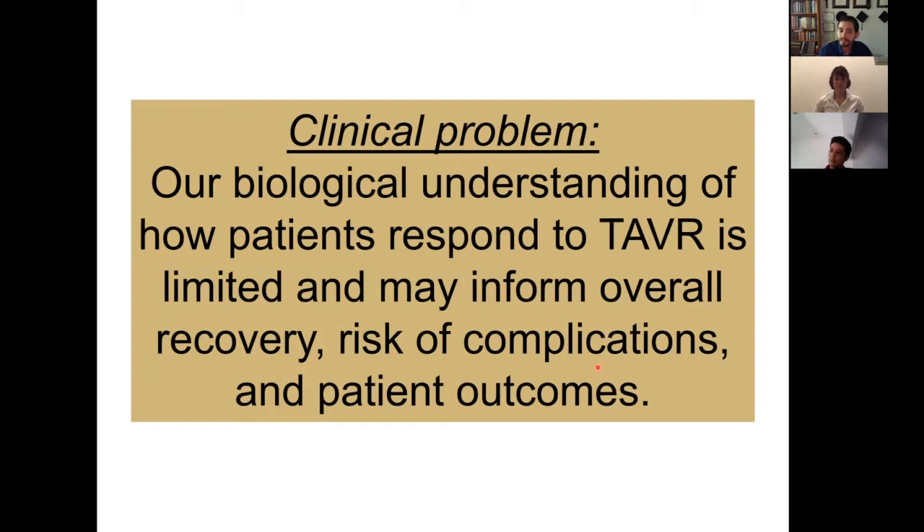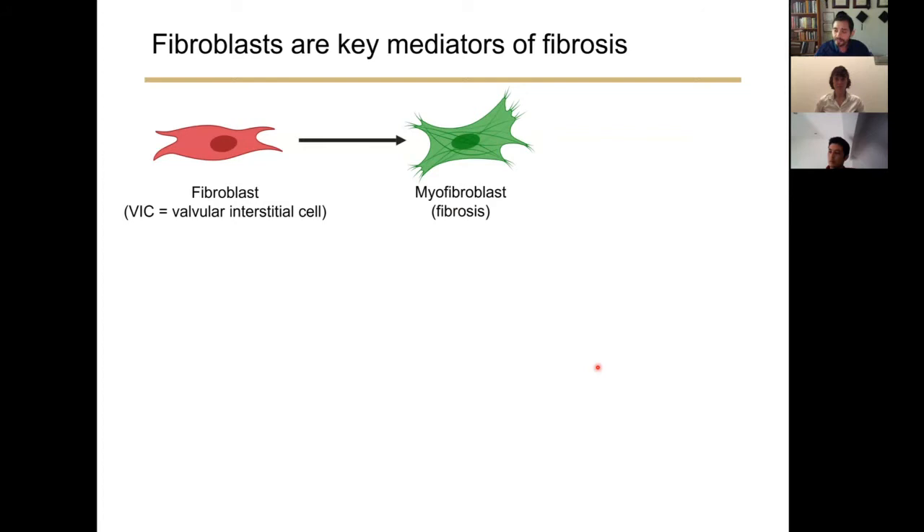That brings me to the clinical problem for this study. Our biological understanding of how patients respond to TAVR is limited, which may inform overall recovery, risk of complications, and overall patient outcomes. To understand the underlying biology, we can turn to fibroblasts. Tissue-specific fibroblasts, such as valvular interstitial cells in the valve leaflet, can activate to what's known as a myofibroblast. When chronically activated, myofibroblasts can cause aberrant accumulation of extracellular matrix proteins and overall stiffening of aortic valve tissue.